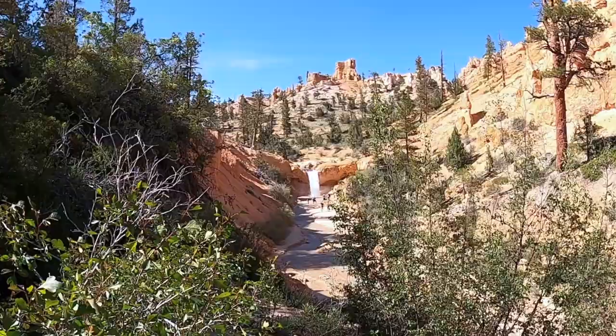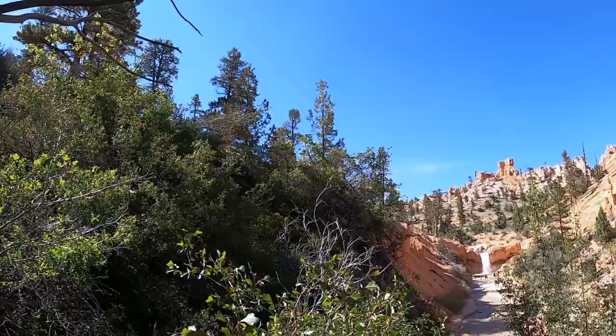All right, that's our first look at the waterfall. That's going to be fun. We're going to go check out the cave first though.